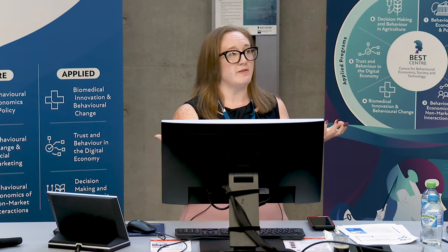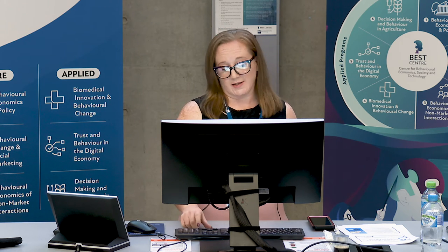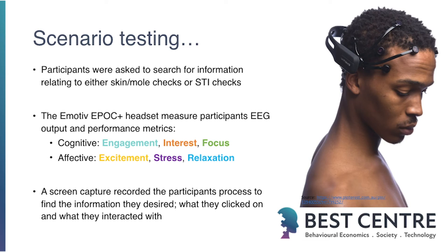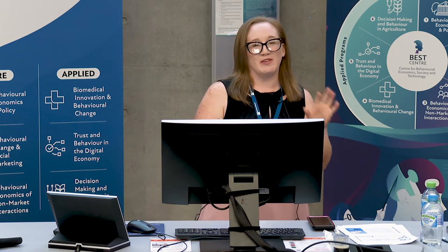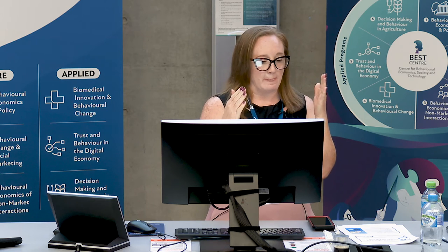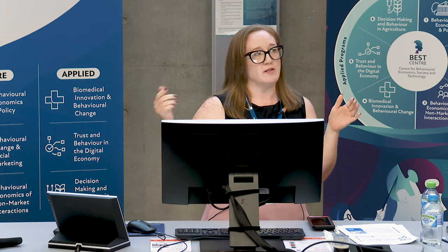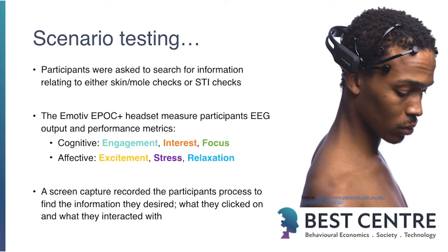Both scenarios involved a voluntary preventative task, meaning participants had to actually be motivated to make an appointment and think that they were ready for a check. The scenario testing used the Emotive Epoch Plus headset, with its many nodes and nodules that needed to be wetted and positioned correctly. It measured the raw EEG data, and also did a combined ongoing analysis of performance metrics, giving continuous means throughout the scenario for each participant, showing engagement, interest, focus, excitement, stress, and relaxation.